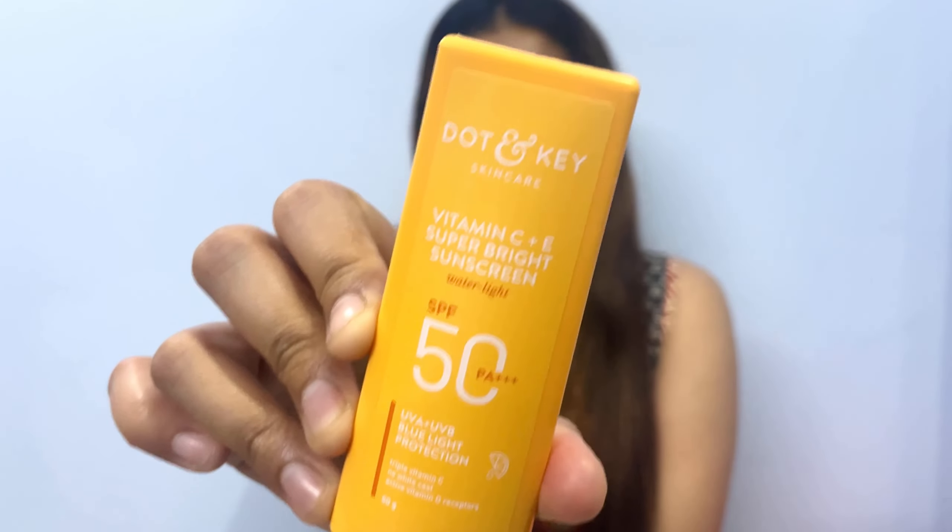Both are fragrance-free as well. Now, talking about them one by one — first is the Vitamin C Plus E Super Bright Sunscreen. It has UVA, UVB broad spectrum protection and triple Vitamin C. It became famous for its texture — it has a literally water-like texture and is super super lightweight. When they launched this product, there weren't many sunscreens in the market with such a watery, runny texture that also provided broad spectrum protection.